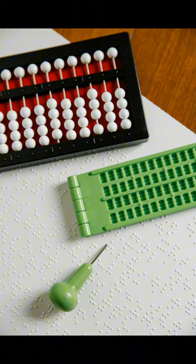Tim Cramer invented the Cramer abacus, which is used by blind people to make calculations easy and accurate.